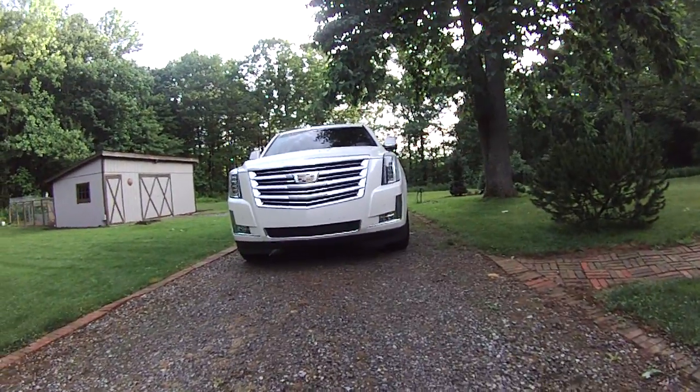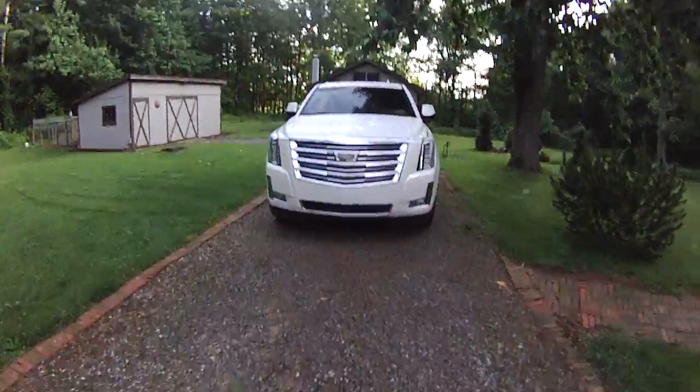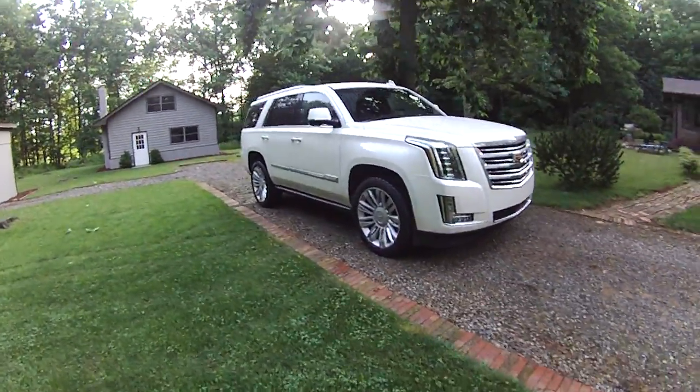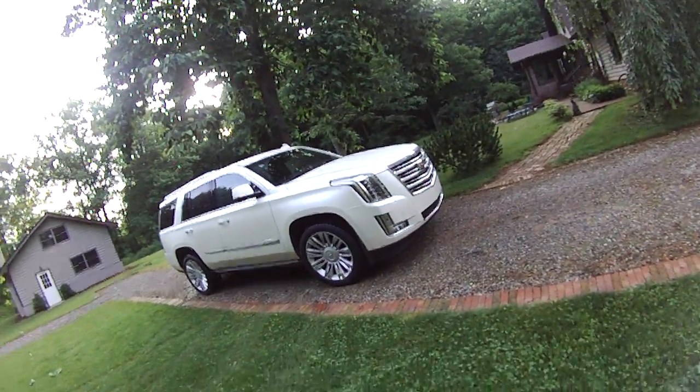Hey everybody, it's Eric from epautos.com, doing a quick walk around of this Cadillac Escalade. It was all new for 2015 with a new body and a new Corvette-sourced 6.2-liter V8 with 420 horsepower.